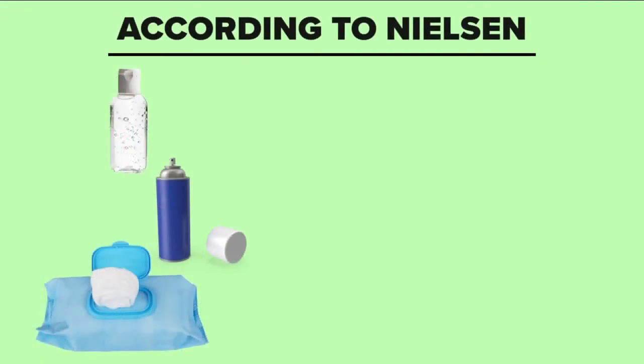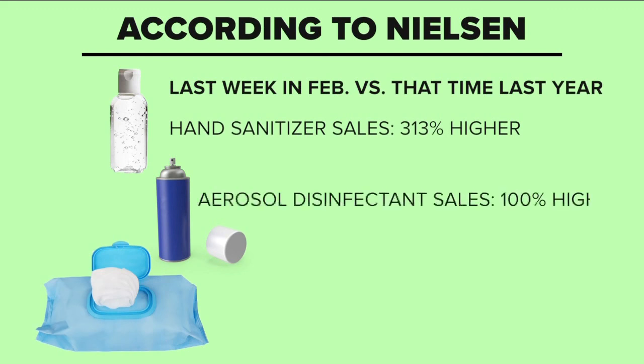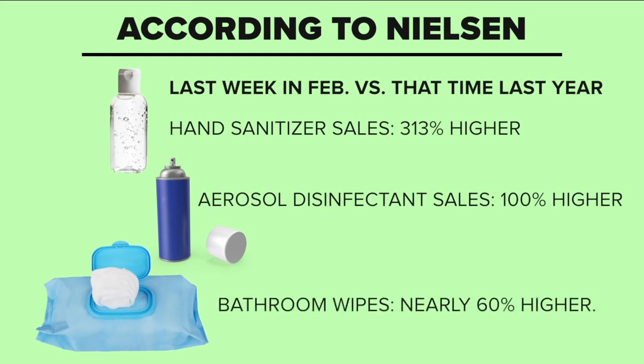When it comes to those products, they can be hard to come by right now. Things like hand sanitizer and toilet paper flew off the shelves. According to Nielsen, for the last week in February, hand sanitizer sales were 313% higher than that same week last year. During that time, sales of aerosol disinfectants were 100% higher, and bathroom wipes were nearly 60% higher.